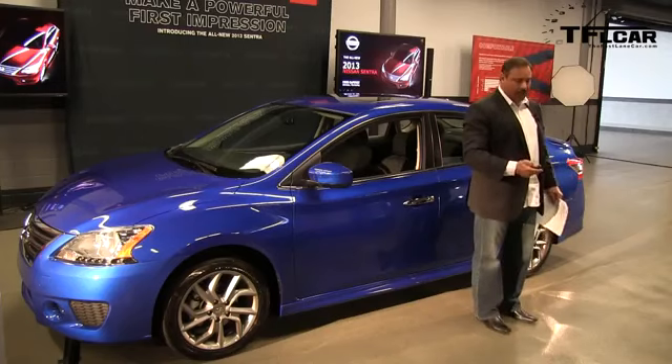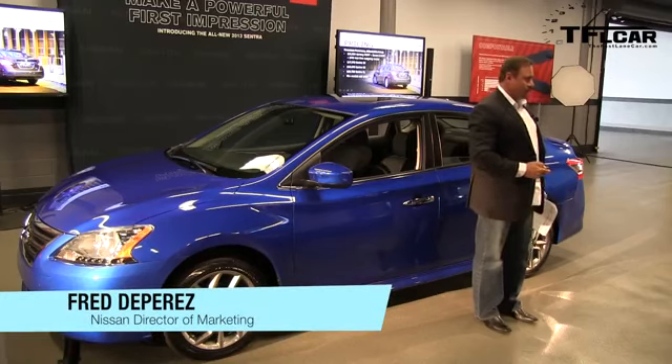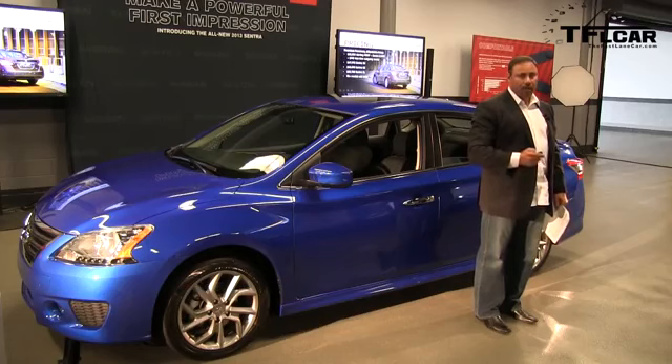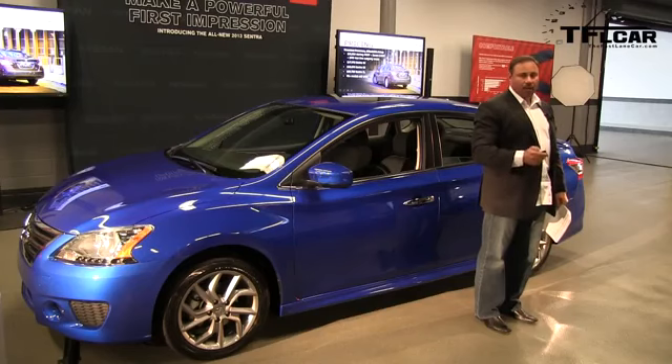You would expect that this car would be priced a lot higher than the outgoing model, but it's not. It actually starts at $15,990, which is $404 less than today's base model. These are prices without destination and handling.